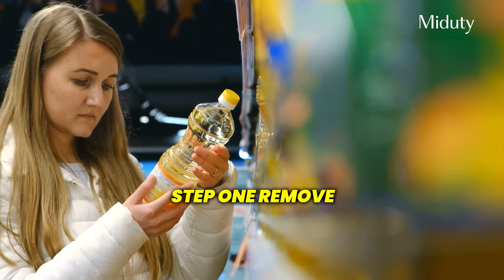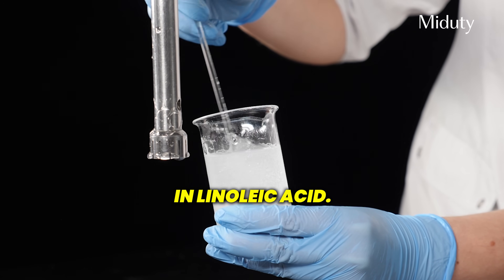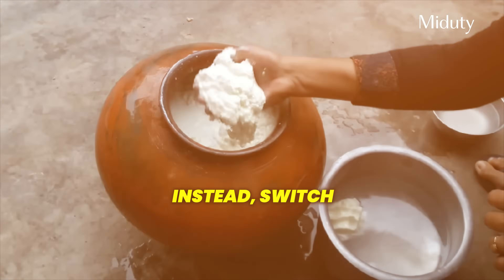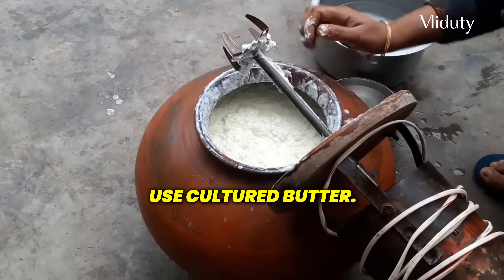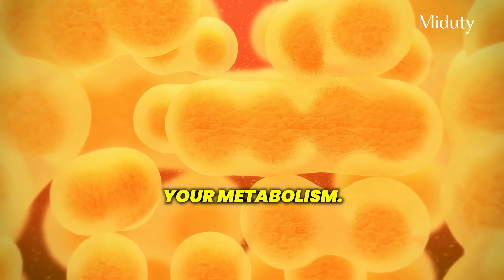Step one: remove vegetable oils from your kitchen. Sunflower, safflower, soybean, canola, rice bran — these oils are cheap, heavily refined and extremely high in linoleic acid. They oxidize easily when heated and cause inflammation at a cellular level. Instead, switch to traditional Indian fats that have stood the test of time. Cook with ghee, use cultured butter, add some cold-pressed mustard oil for flavor. These are stable, nourishing fats that don't disrupt your metabolism.